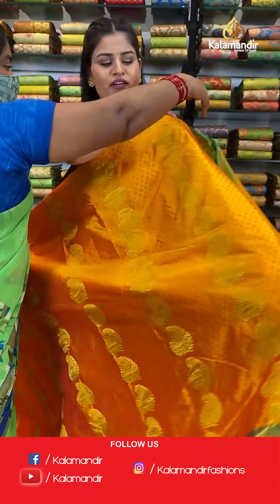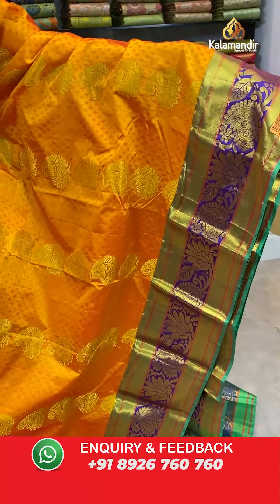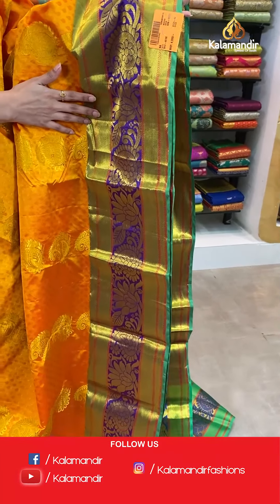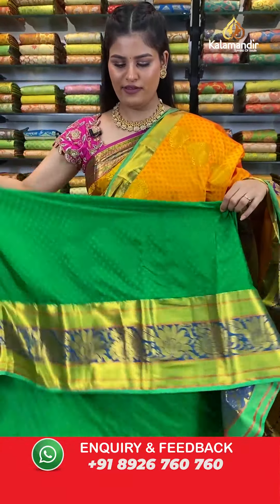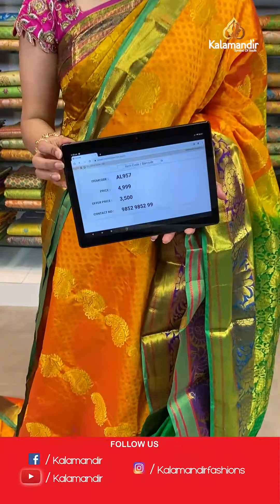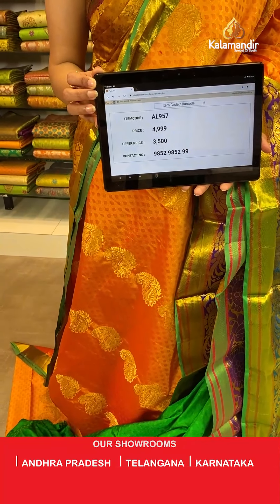Up ahead, another very beautiful mustard and green color combination where all over the border you will find a very beautiful self-embossed design with golden zari and parsley booties. The border is a very beautiful contrast border with floral and parsley design and a contrast rich pallu. This saree is paired up with a beautiful self-embossed blouse in contrast color along with a huge border. Saree code AL957, original price Rs. 4,999, offer price only for today Rs. 3,500. Take a screenshot and send to WhatsApp 985-2985-2999.